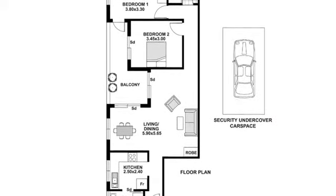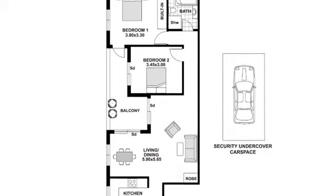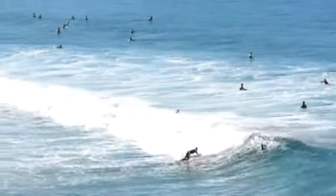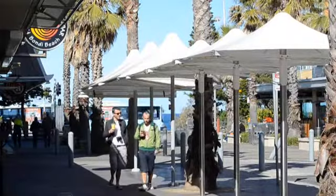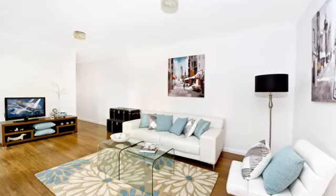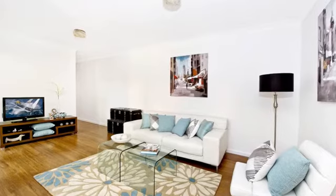Meters to the surf and sand of both Tamarama and Bondi Beach, this quiet and spacious northeast apartment is positioned on the ground floor at the rear of this beachside block, eagerly awaiting its new owner. Move in with nothing to do besides grab your board and head down for that magic swim, while being spoilt for choice of cafes, shops and amenities all at your doorstep.